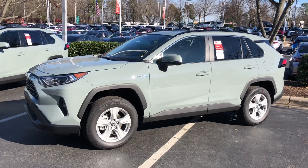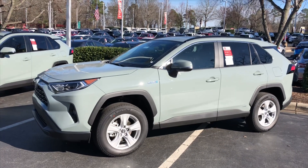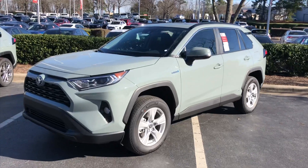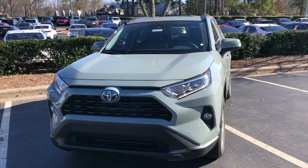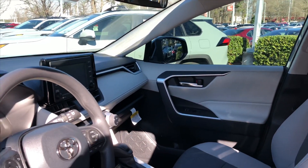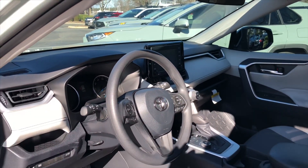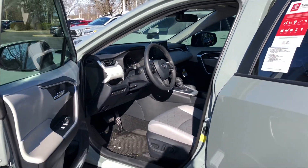The RAV4 Hybrid puts out 219 horsepower and averages 40 miles per gallon — it's a great value. It has 17-inch alloy wheels on the XLE, full LED lights, and Toyota Safety Sense 2.0. Here's a look at the interior of the XLE Hybrid — it's an ash gray with fabric seats.